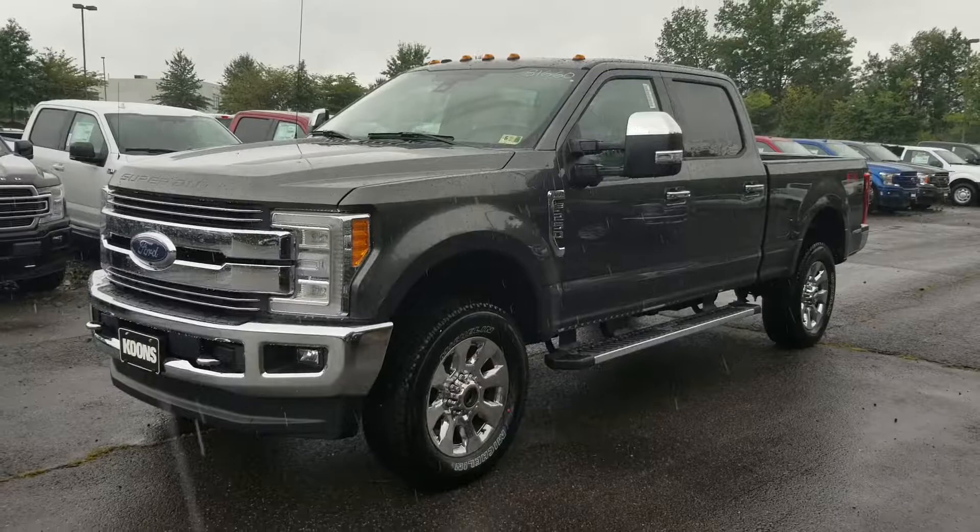Hey David, this is Yannick from Kuhn Sterling 4. Just wanted to show you this F250 Lariat you asked about.